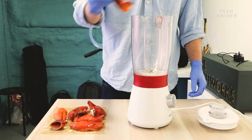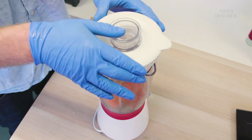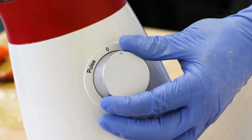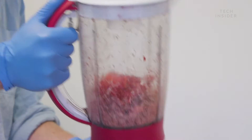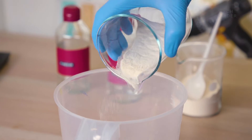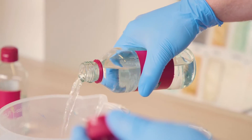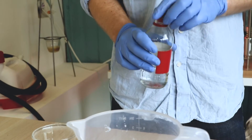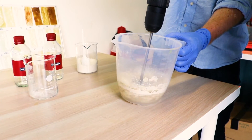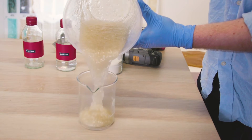Starting with the shells, they extract the chitosan powder. Then, vinegar is added in varying ratios, which forms a kind of chitosan bioplastic goop that gets put into the dip form machine.